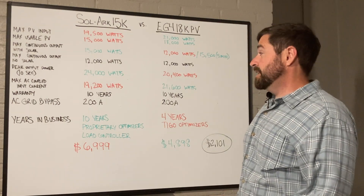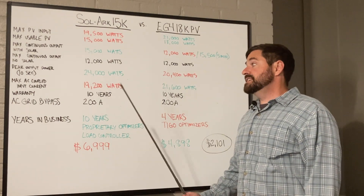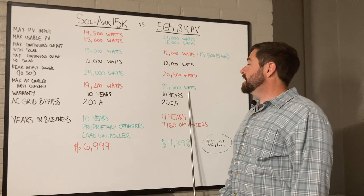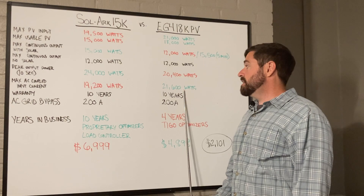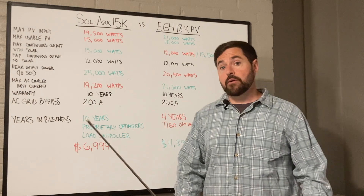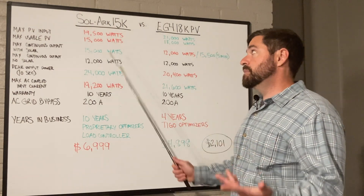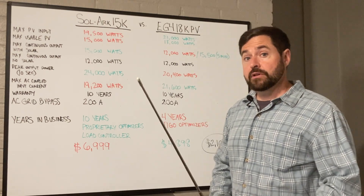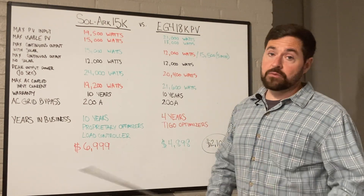The max AC coupled input current for Solark is 19,200 watts, whereas with the EG4 18K PV it is 21,600 watts. In my last video I was saying that one of the benefits of the Solark was its larger AC coupled input capabilities — and that was incorrect.